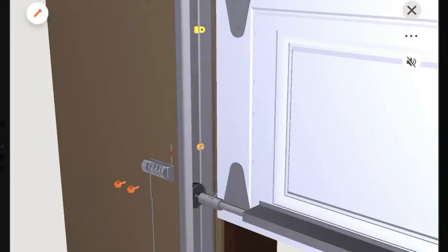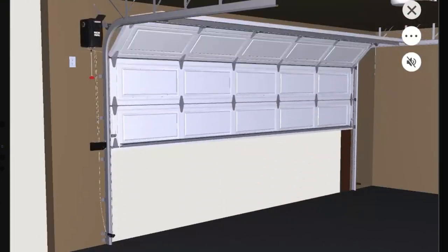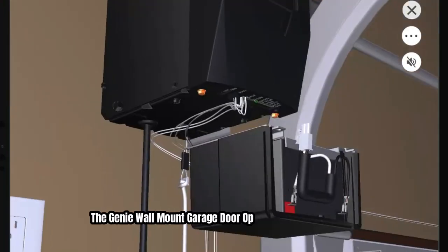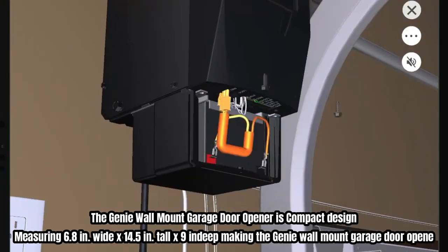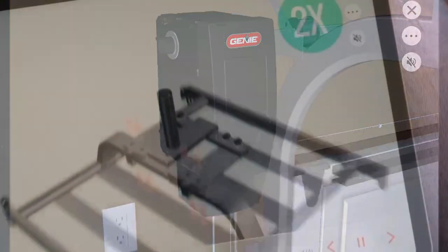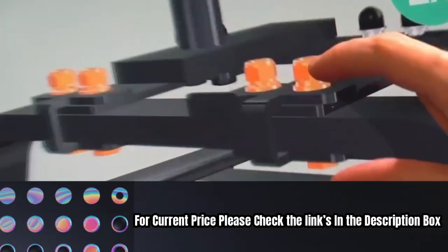It also ensures safe door travel by taking measurements and checking for slack in the cables, electronically pulsing the garage door prior to closing. The Genie wall mount garage door opener has a compact design measuring 6.8 inches wide, 14.5 inches tall, and 9 inches deep, making it the smallest available. Proper installation requires a standard outlet within 6.6 feet of the wall mount garage door opener. For current price, please check the links in the description box.